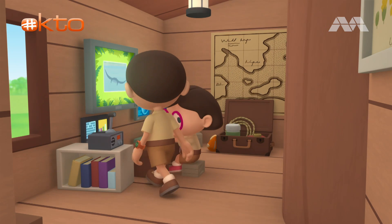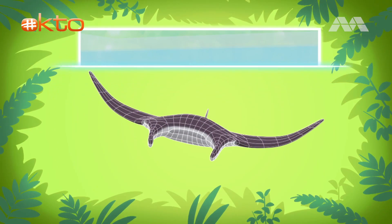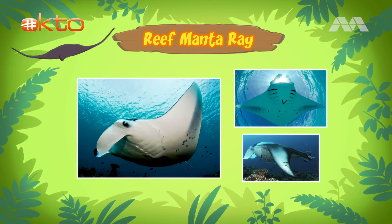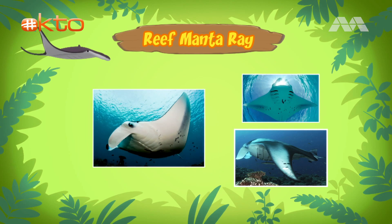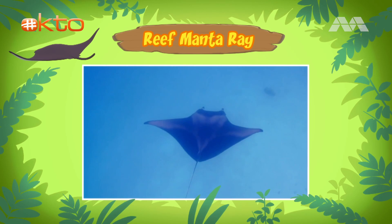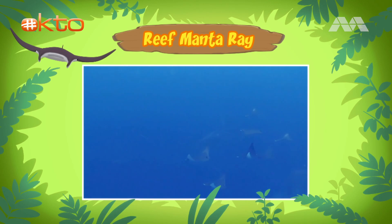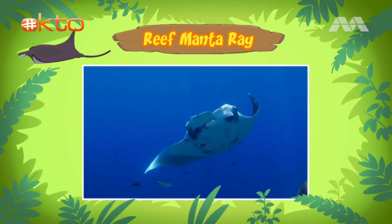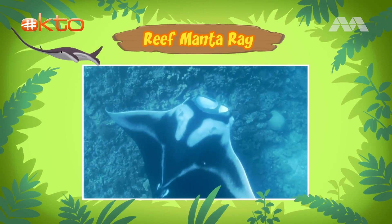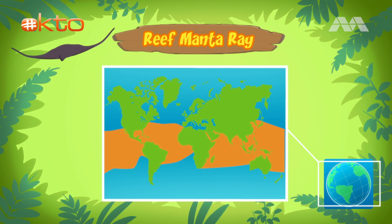Hi Katie, did you find anything? You're just in time, Leo. The animal you found is a manta ray. There are only two types of manta rays, and this one is a reef manta ray. The reef manta ray is the smallest of the two, but an adult reef manta ray can still reach a width of up to five meters. Whoa, that's really big! But the reef manta ray we found is much smaller than that. It's probably a baby reef manta ray, Leo. Newly born reef manta rays are just over a meter wide.